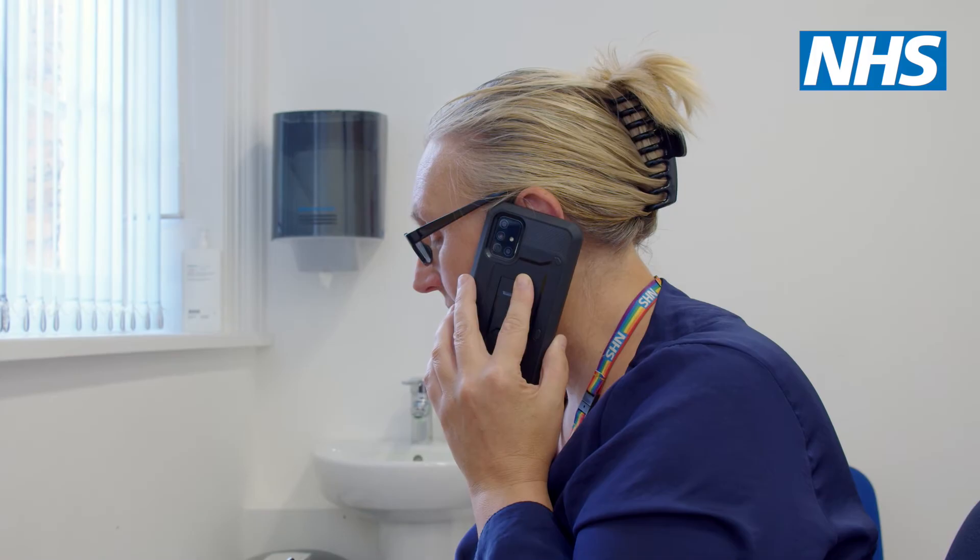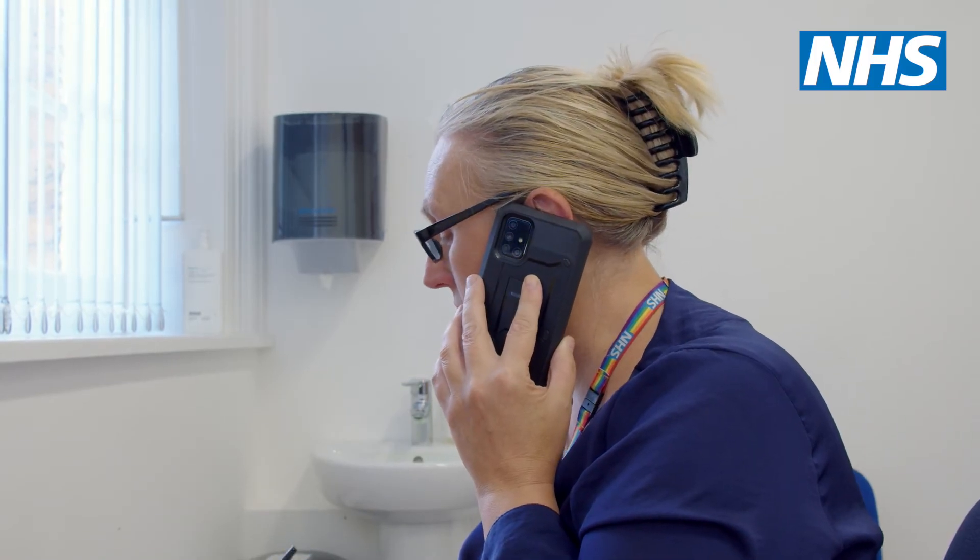Often reasonable adjustments are simple and easy to make, and once you know that person really well you can ensure that the needs of that person are taken into consideration in the appointment time. Preparation is key to ensuring a successful appointment and equitable access for a person with a learning disability.